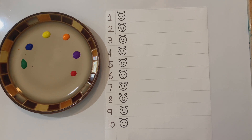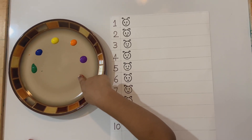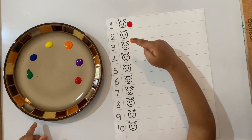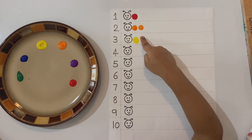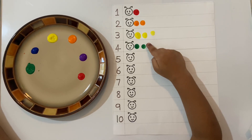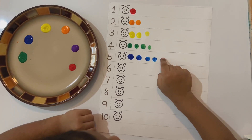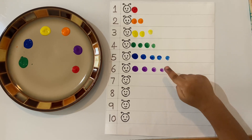Can you make one fingerprint at number one? Very good! Can you make two fingerprints at number two? One, two, three, four, five — let's do five! One, two, three, four, five, six.